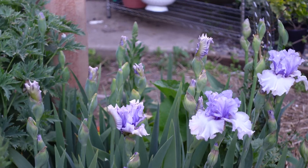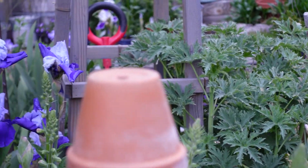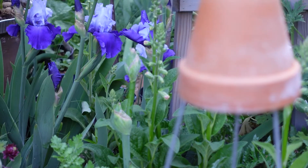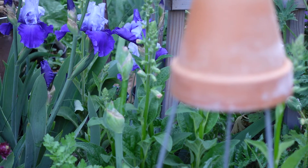Now there's one back here I'm going to have to show later because it's not blooming yet, but it is a really pretty apricot and purple, right back in front of this one. All you see is buds, but that's going to open up soon.